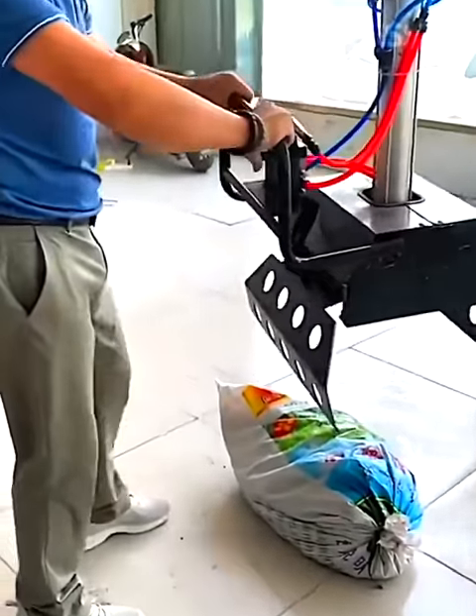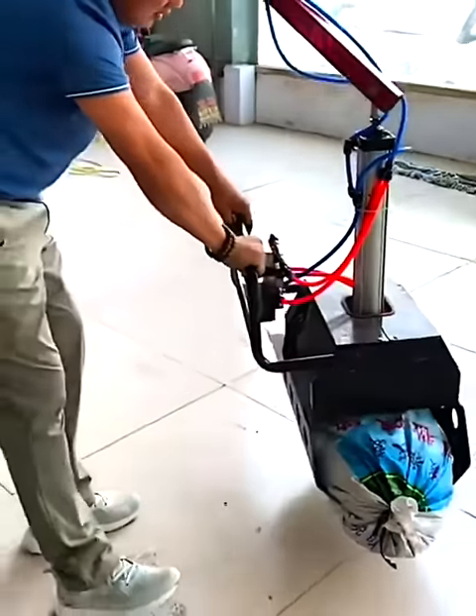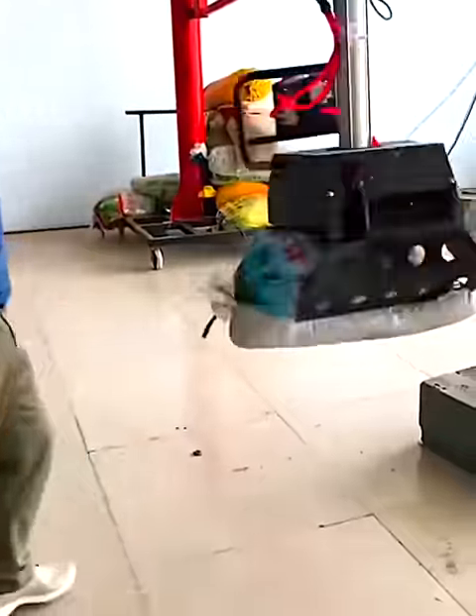A hand grabber machine assists by lifting heavy bags, such as cement bags, without any effort required from the user.